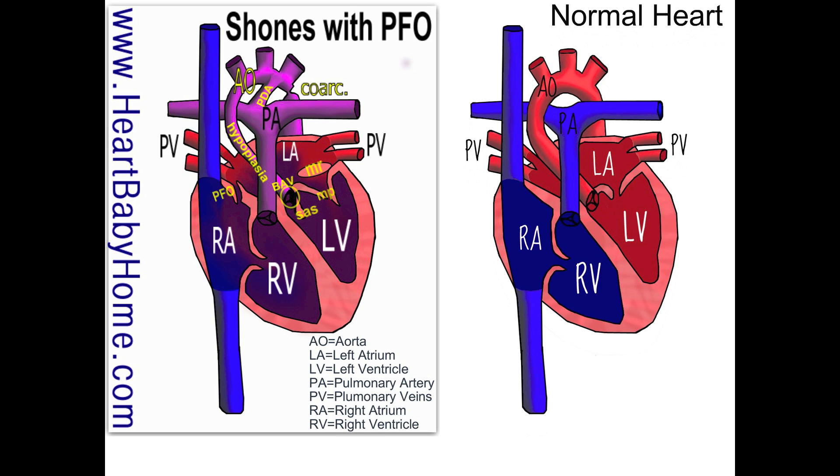Hey, it's Nanette from Heart Baby Home. Today we're looking at heart number 37, which has Schoen's Complex and a few other things. Schoen's Complex is a set of heart defects that restricts blood flow both in and out of the heart's left ventricle.